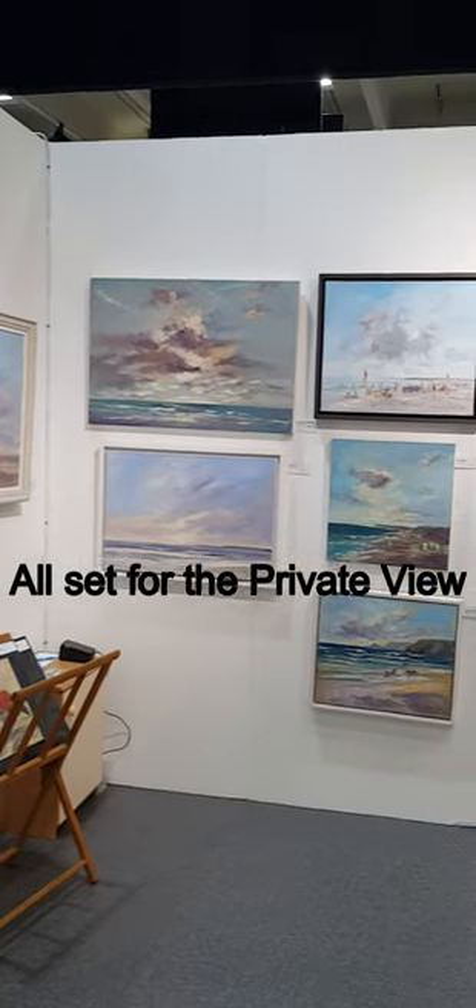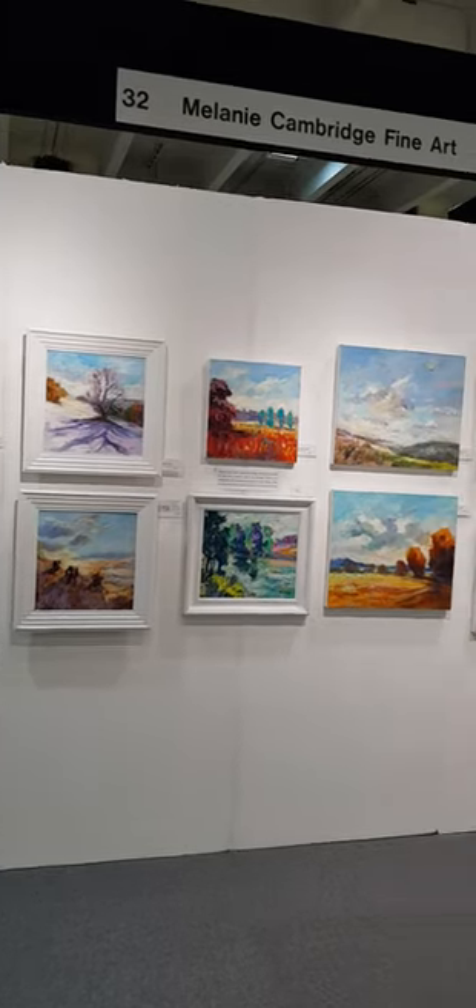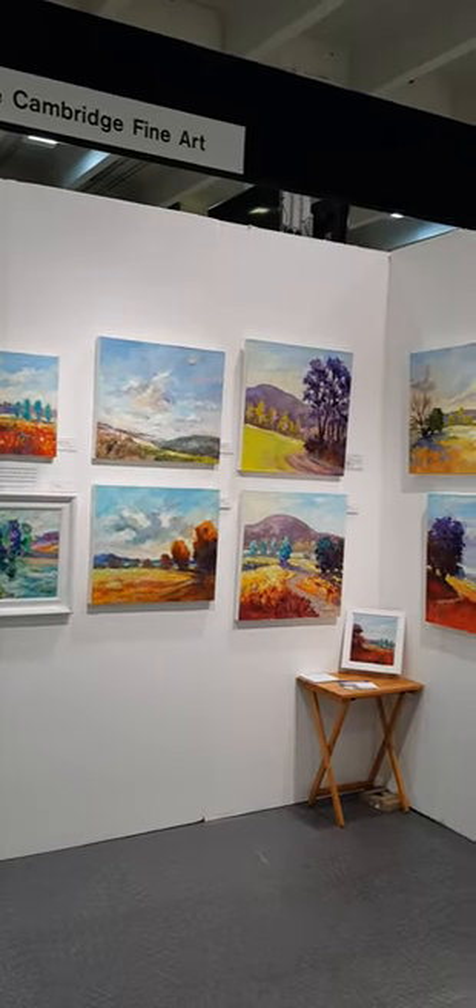And here's a browse around the finished set just before the private view on the Friday evening, all set and ready for the visiting public.